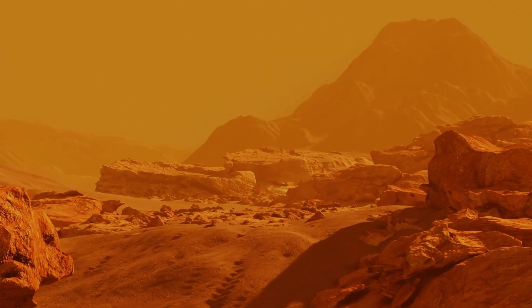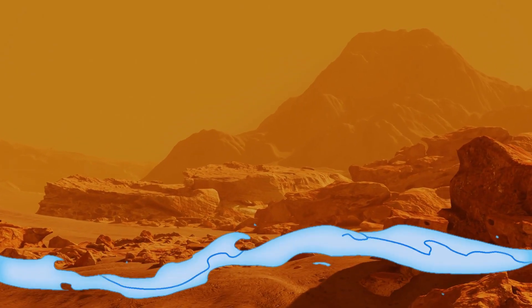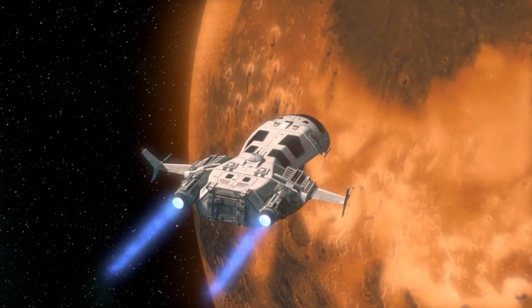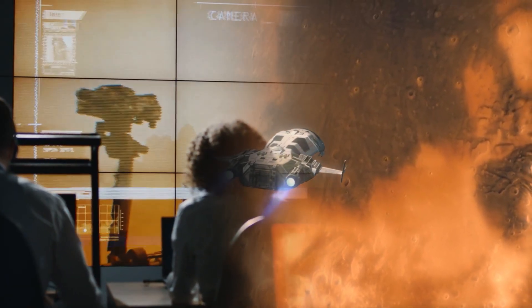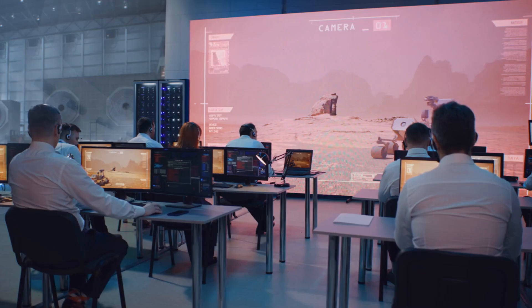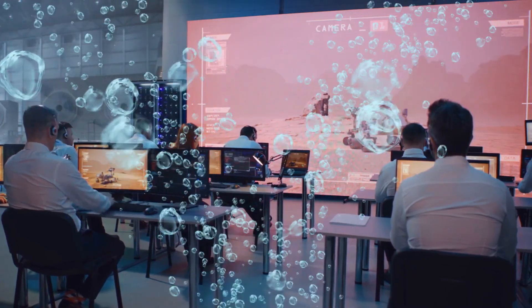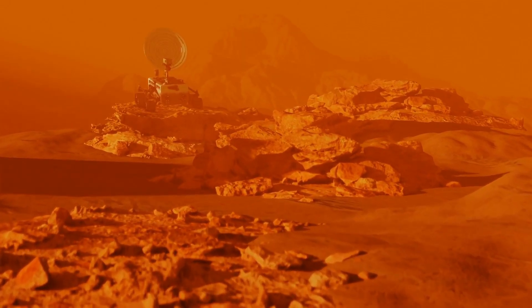The implications were enormous. Flowing water wouldn't just reshape how we understand Mars — it would reshape where and how we look for life beyond Earth. Future missions could be directed toward these active regions. Instruments could be tuned to detect biological signatures. Even the long-term dream of human colonization could hinge on this. Water is life, and water is fuel. However, Mars is a planet of secrets, and this one refused to reveal itself easily.